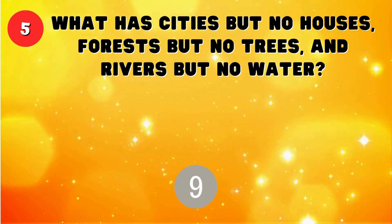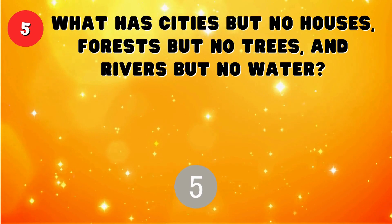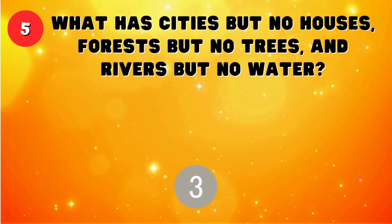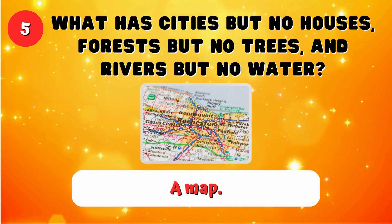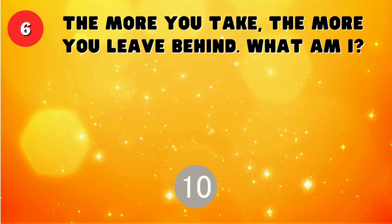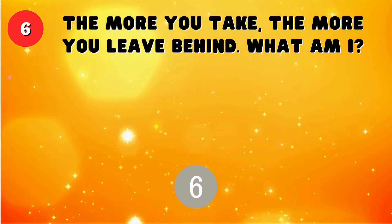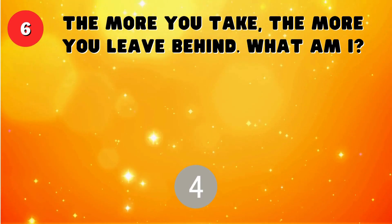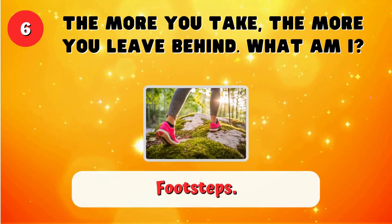What has cities but no houses, forests but no trees, and rivers but no water? A map. The more you take, the more you leave behind. What am I? Footsteps.